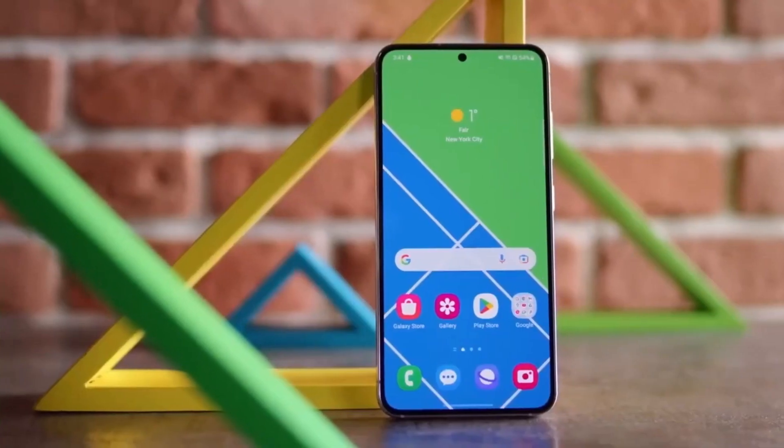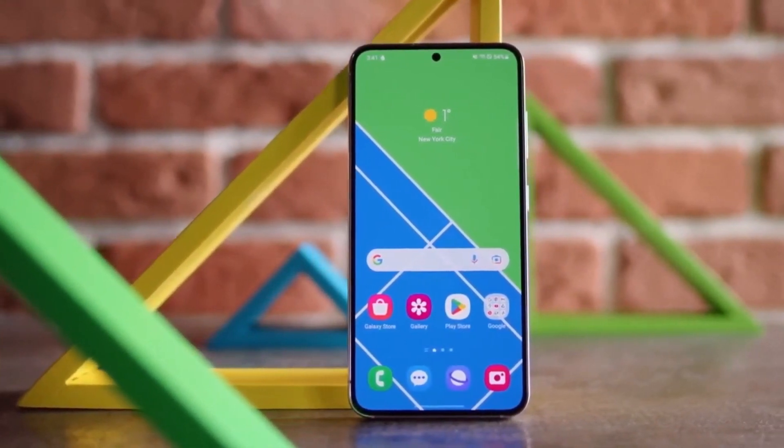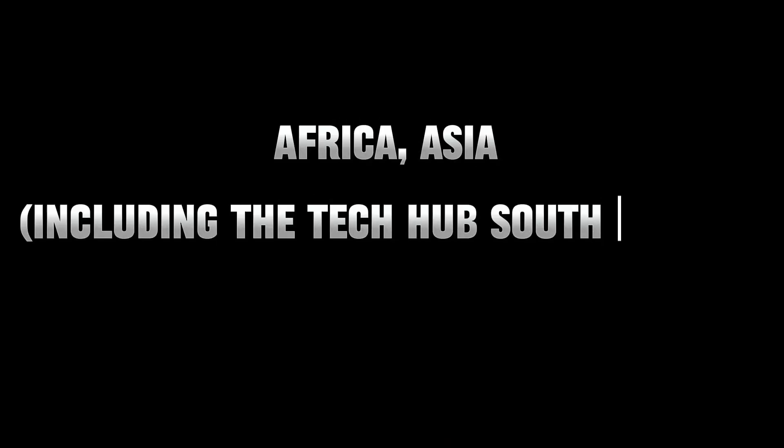Brace yourselves for the revelation that both Exynos and Snapdragon versions of the Galaxy S24 and S24+ will hit the stage, each taking the spotlight in different corners of the globe. Africa, Asia — including the tech hub South Korea — will see the Exynos 2400.